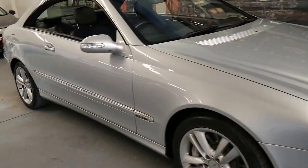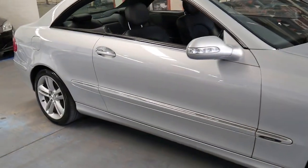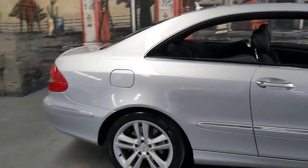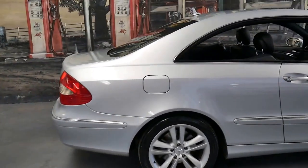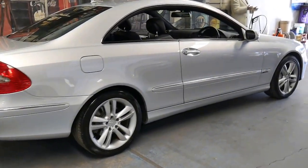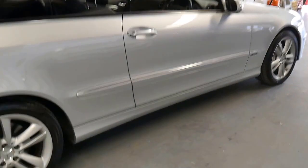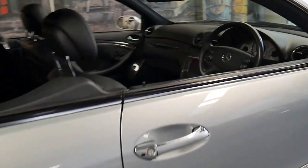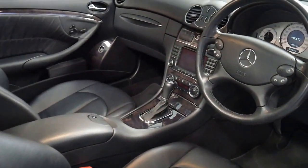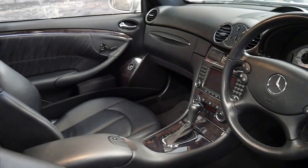These 2007 Mercedes CLK 500s are quite rare. They've even got a 5.5 litre V8 engine. This particular car is silver with black leather interior and it is an Avant-Garde. It's in particularly good condition and has done just 83,000 kilometres.